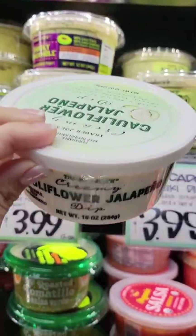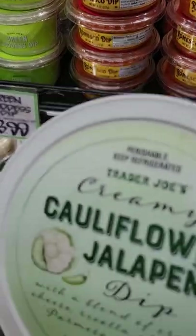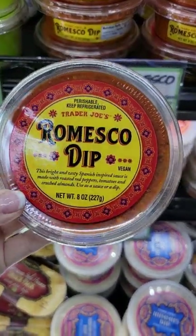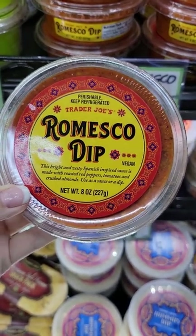I really love using this stuff for more than just chips and veggies — it's great in egg scrambles, on protein, and so much more. Here's another one that's a great addition to pasta, stir fries, and as a chicken topper.